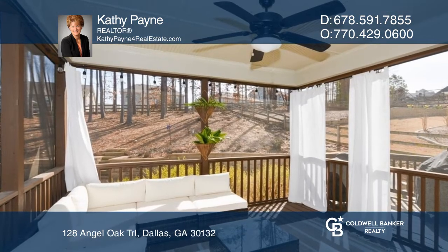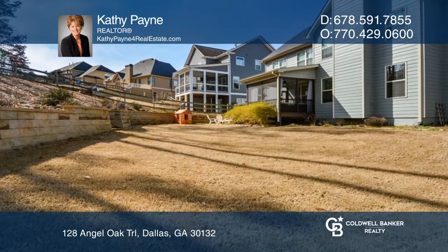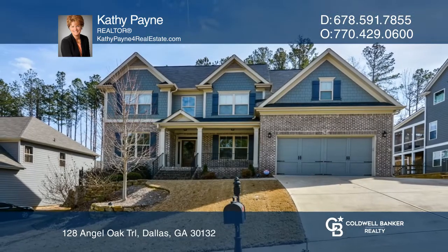The second-floor primary suite has a sitting area, a spa-like en-suite, and a large walk-in closet. Your dream home can be yours today by contacting Kathy Payne.